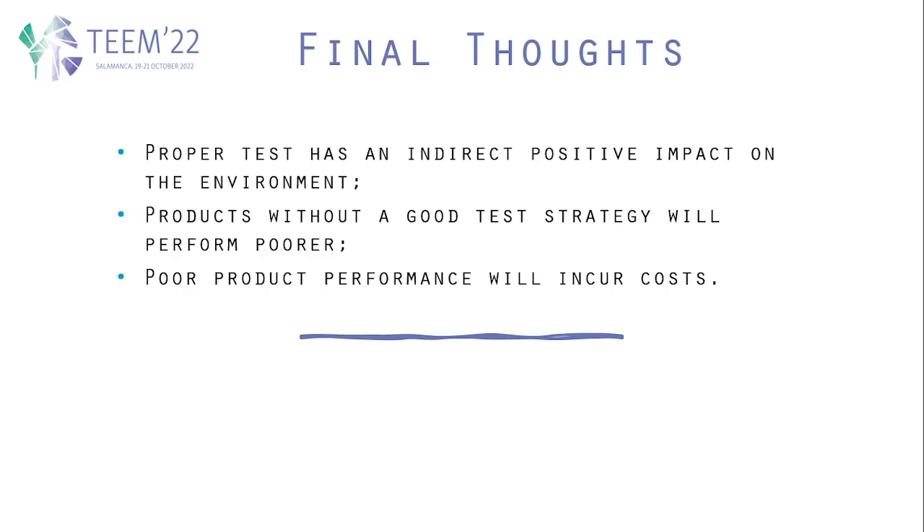As such, we can infer that a proper test has an indirect positive impact on the environment, and products without a good test strategy will perform poorer in terms of sustainability. This will incur not only costs for the company due to episodes like this, but also costs for the environment, which will have significantly more CO2 in the atmosphere as a result.